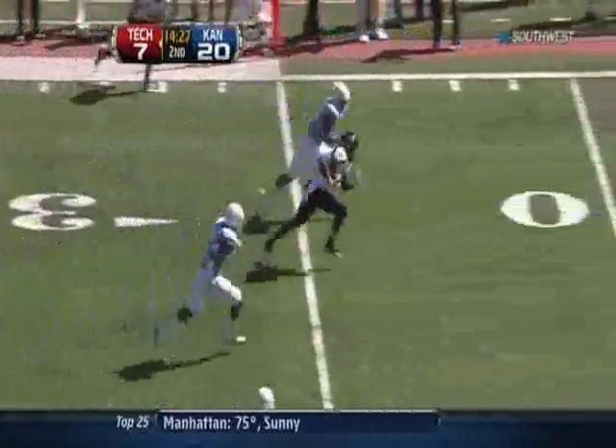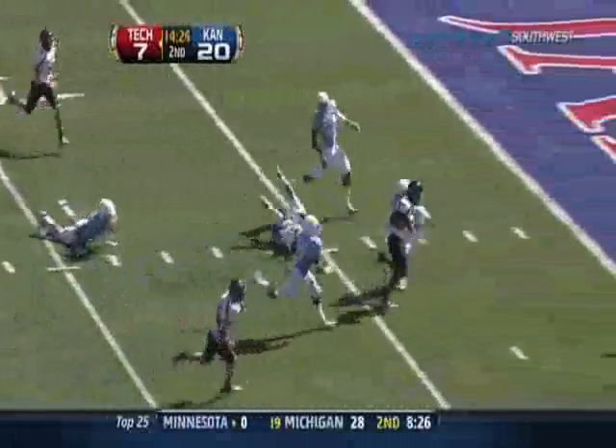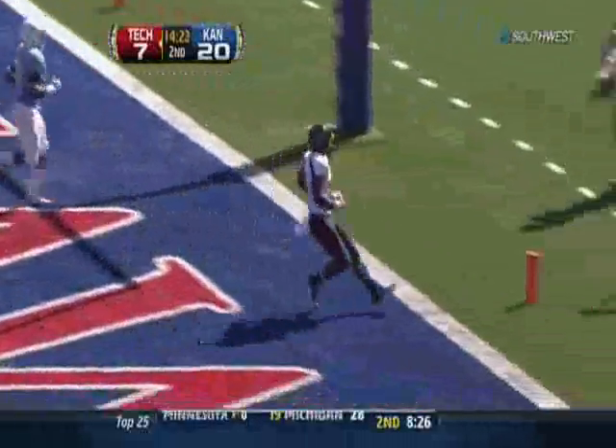Tech throws it and complete. Inside the 20, the 15, the 10. What will not be denied — he scores.